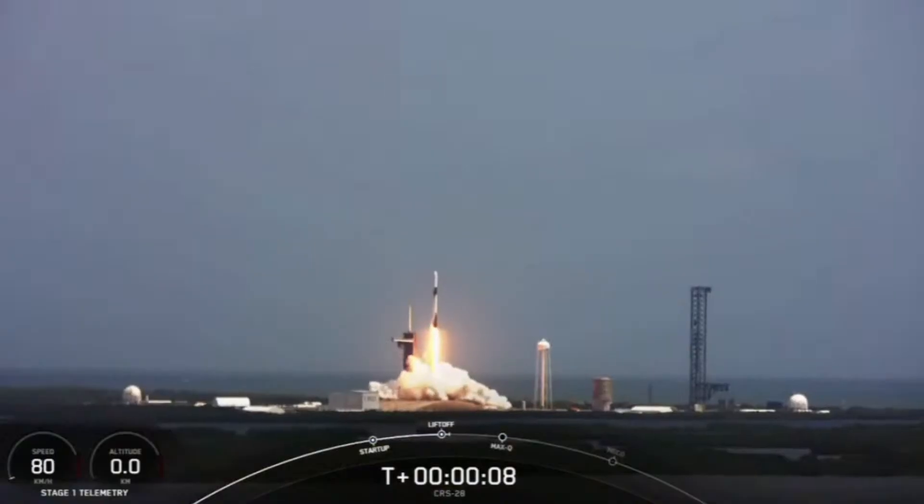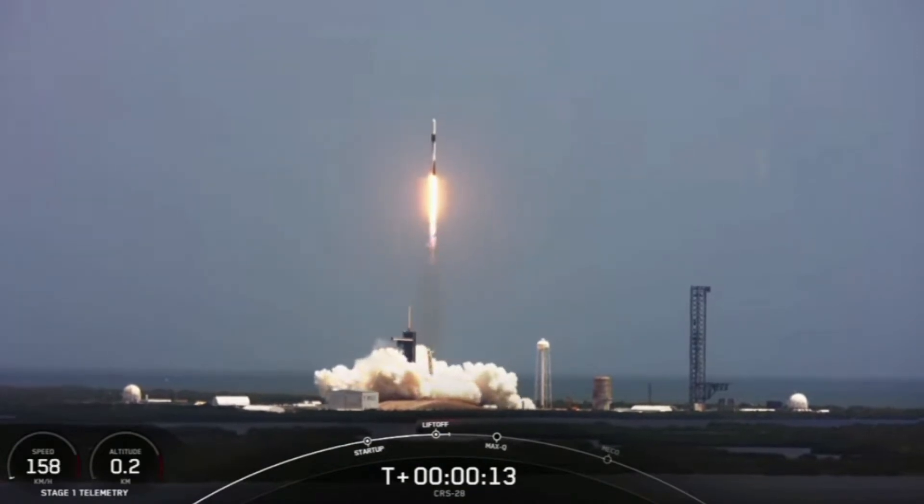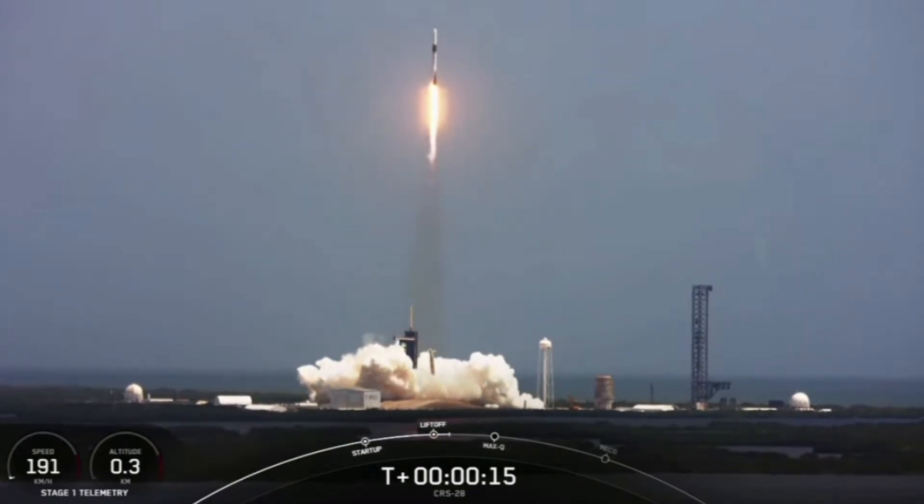Liftoff of about 7,000 pounds of science and cargo, including a new pair of solar arrays to boost power on the space station.